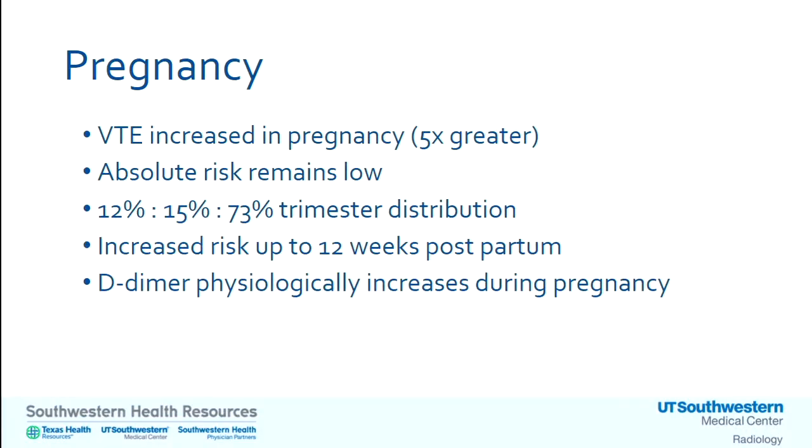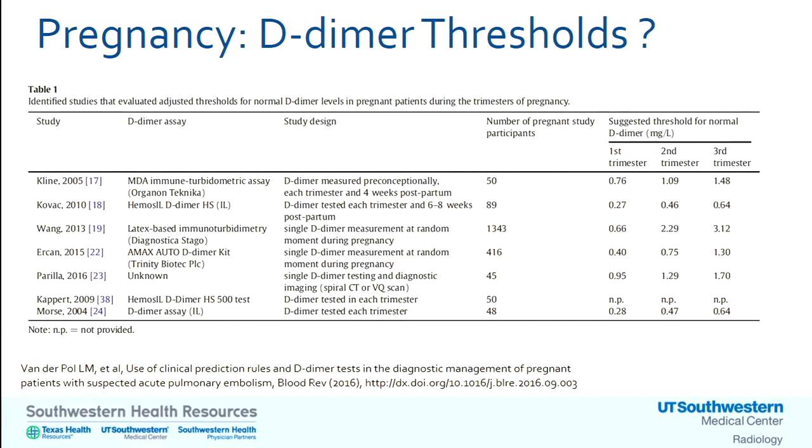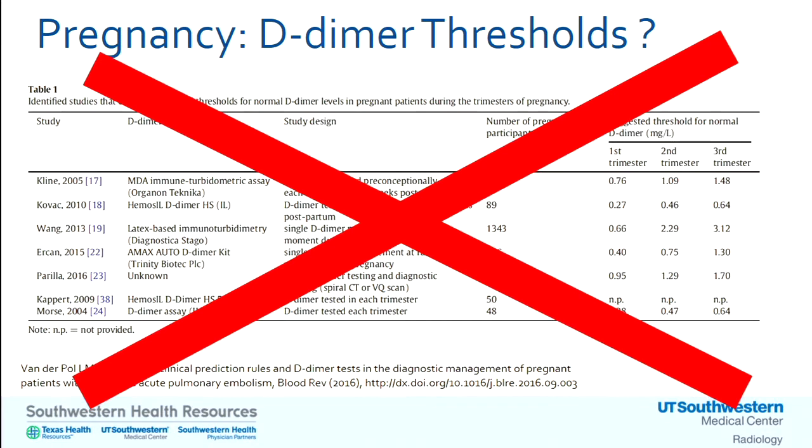VTE is higher in pregnancy, but overall it's still relatively low because the baseline rate in a healthy population is very low. Risk increases with every trimester, persists up to three months postpartum, and is higher in later trimesters. D-dimer can be elevated on its own in pregnancy. Many studies have tried to establish a D-dimer threshold for pregnancy, but there is no D-dimer threshold that is currently safe to declare a pregnant patient free of VTE.